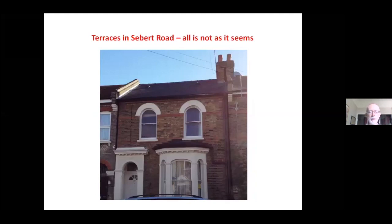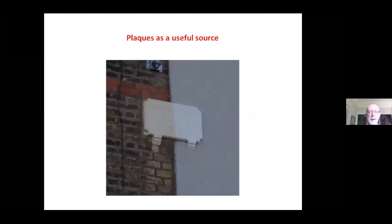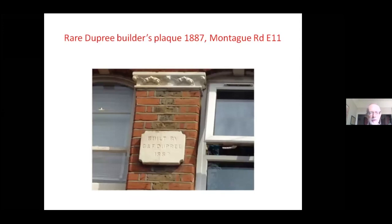Here's another rather odd situation: this looks like a complete terrace, but if you look very carefully, this house is actually detached — there's a two or three inch gap there, and another gap there. So what looks like a terraced house is, rather weirdly, a detached house. Do look up at the plaques as you go around, as they give you dates. That one says 'Woodstock Villas 1876.' And here — this is just over the border in Leytonstone — is a rather unusual plaque that actually tells you the builder: a house built by Dupré in the 1880s.